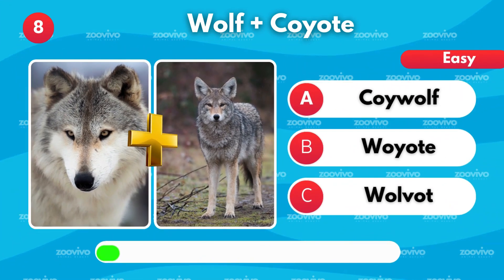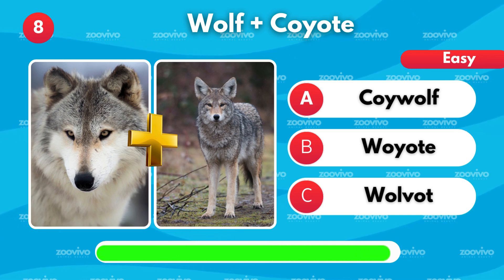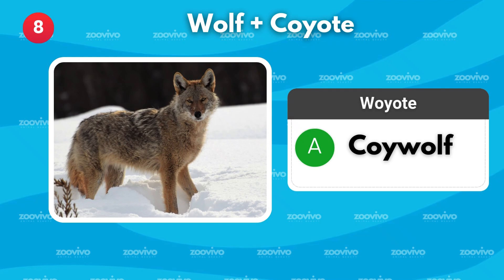What do you get when a wolf meets a coyote? Is it Coywolf, Woyote, or Wolvat? It's Coywolf.